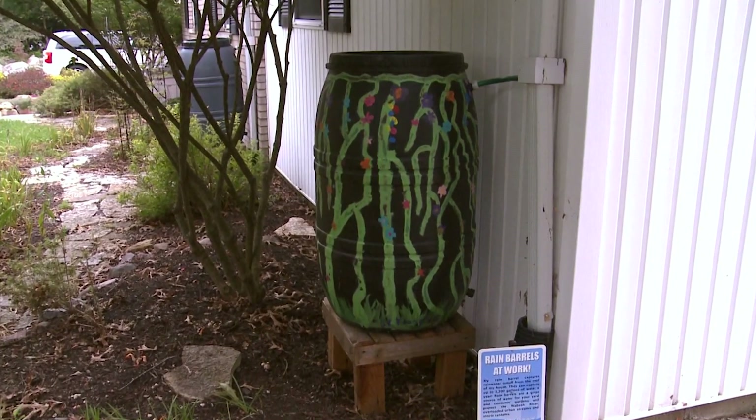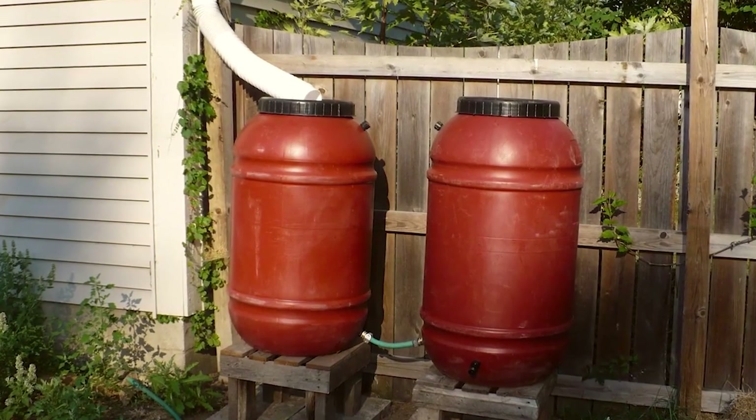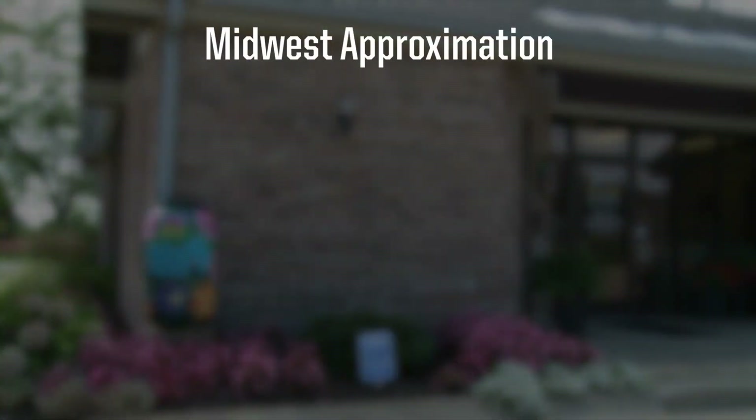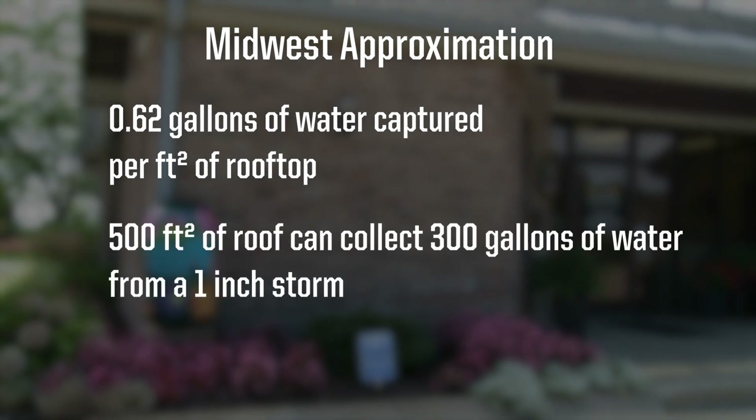When determining which size of cistern to use, it's important to know the amount of water needed and the volume of water you can capture on the surface. In the Midwest, a simple approximation is about 0.62 gallons of water are captured per square foot of rooftop. For example, 500 square feet of roof can collect nearly 300 gallons of water from a one inch storm.